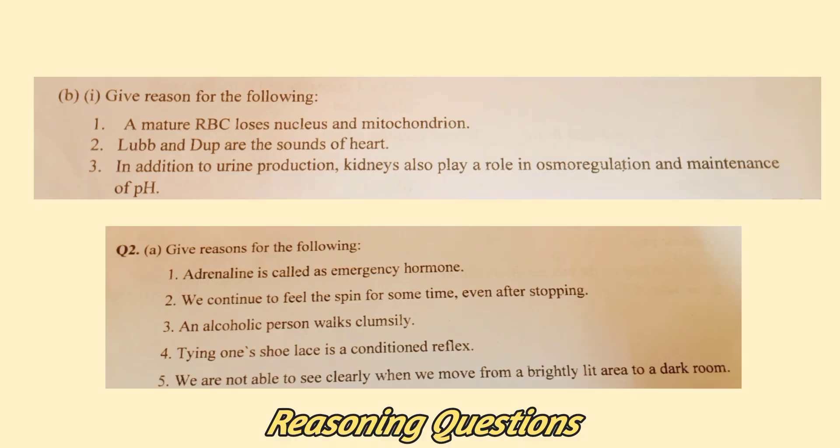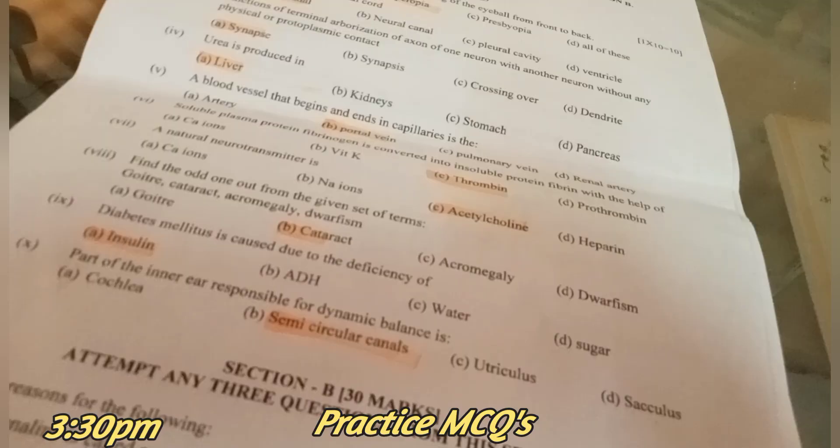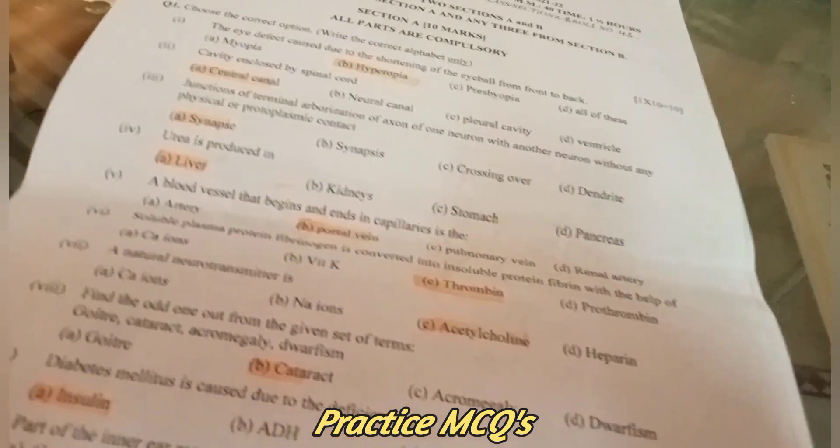Reasoning questions are asked a lot, so here are some reasoning questions to practice. Practice MCQs as well — I practiced MCQs from my previous pre-board paper and went through my mistakes.